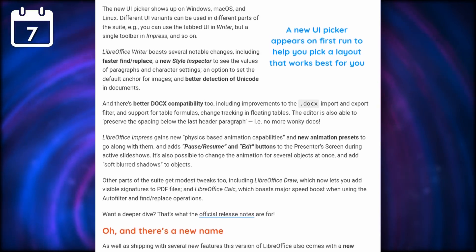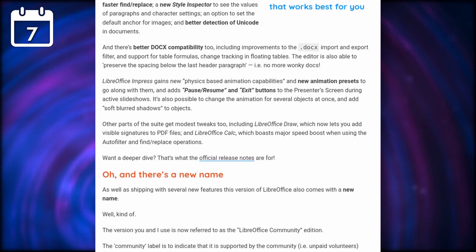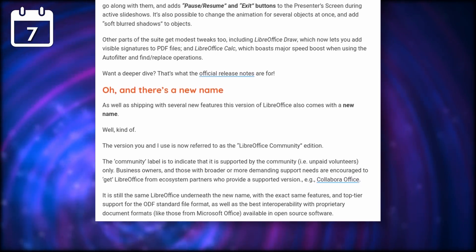DocX compatibility has also been improved, Find and Replace has been made faster, and the presentation app Impress can now support physics-based animation capabilities, so expect more snazzy animations between slides.